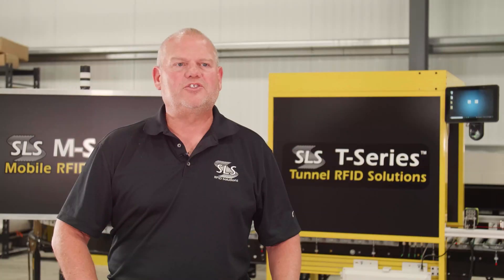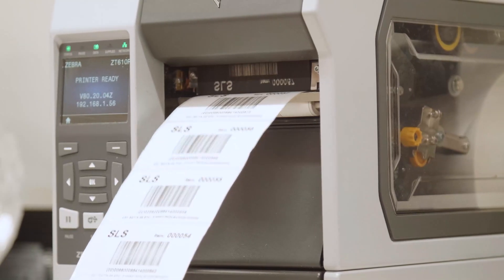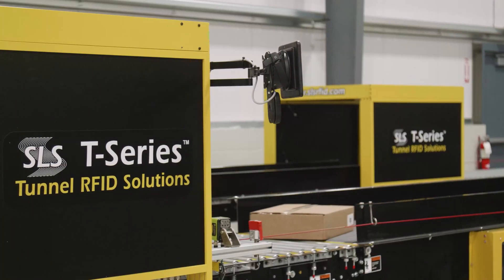RFID, from the passive perspective, is a chip that's enabled by an antenna. That chip has a small amount of memory where you basically create a license plate for a thing, and then you can automatically track that without human intervention through a supply chain.